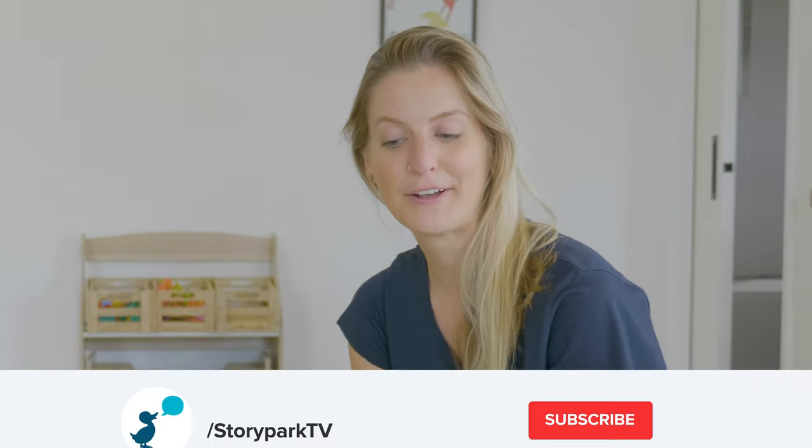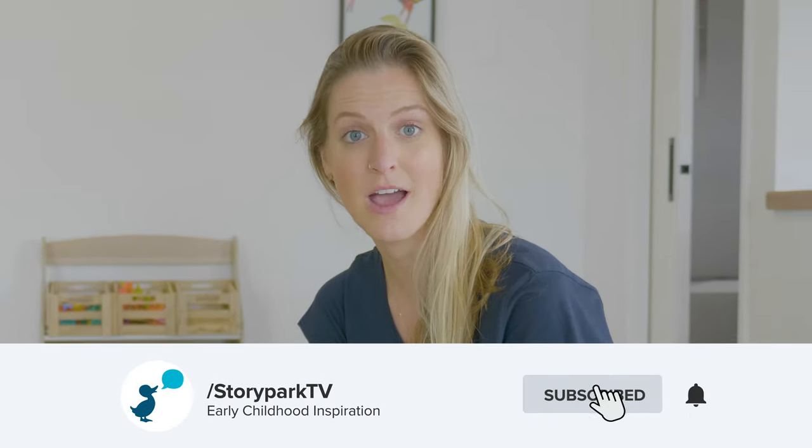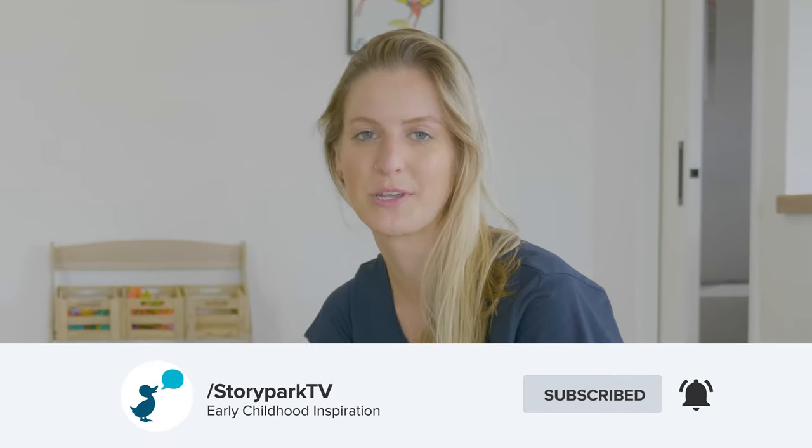If you haven't already, go ahead and hit that subscribe button as well as the bell icon, which will give you a notification every time we post a new video so you can keep up to date.